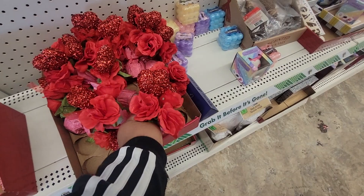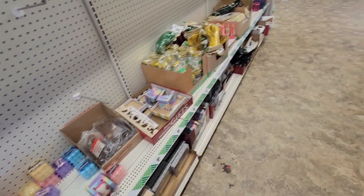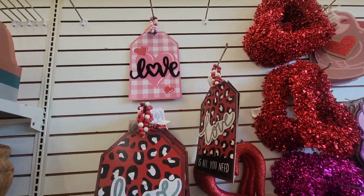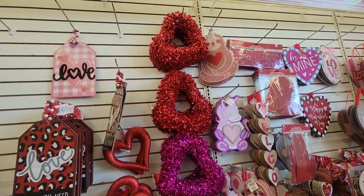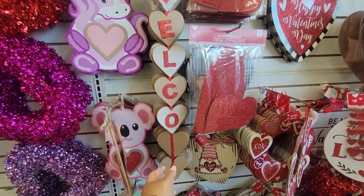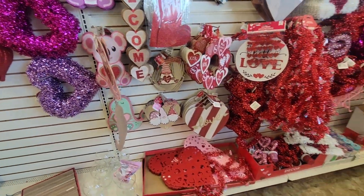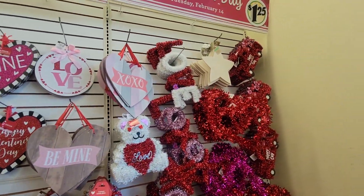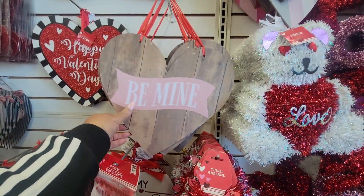Look at this — it's all you need. This is so pretty, it looks soft. A welcome sign, that's pretty. This is pretty.